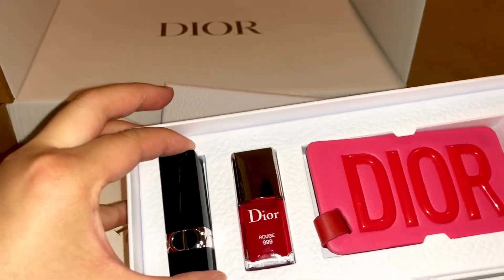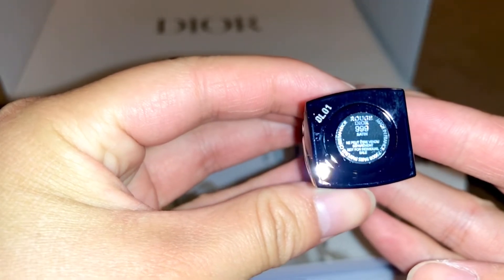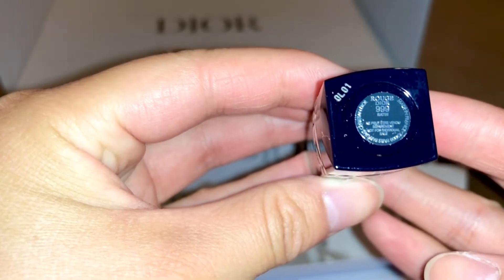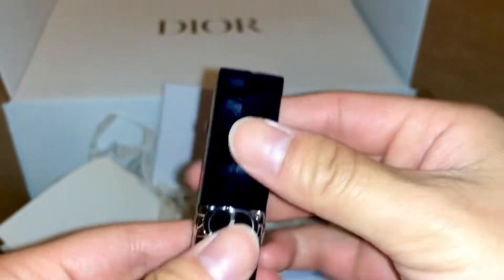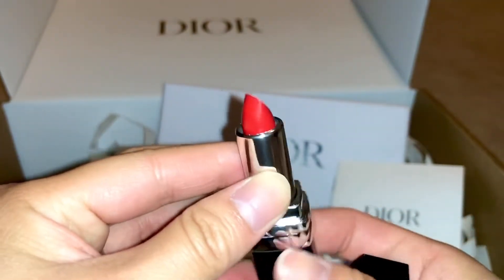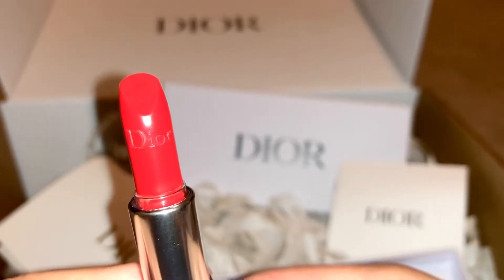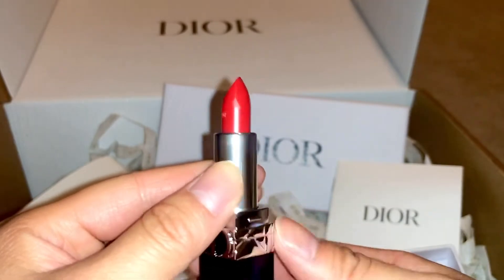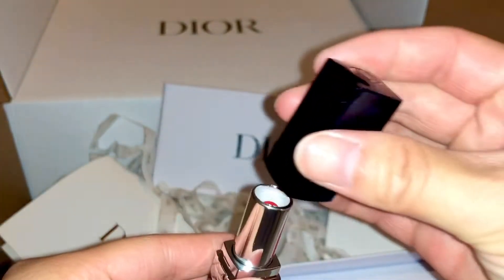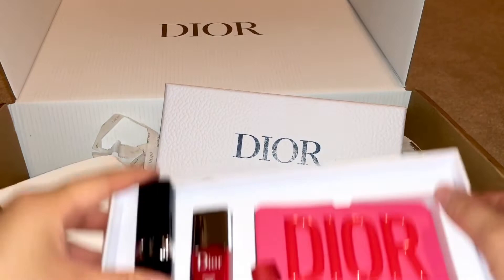So it comes with the Rouge Dior 999 Satin Lipstick. That's the CD logo right here — it's pretty. It's a really tiny miniature travel size Dior lipstick. This will be really cute in like a mini bag. That's the first item.